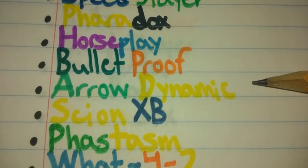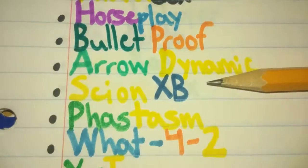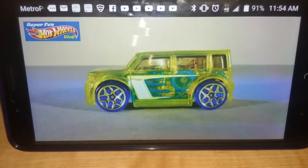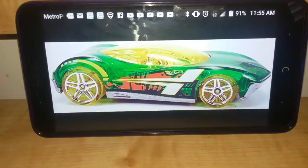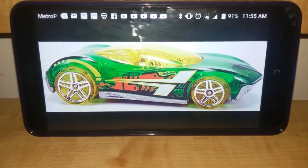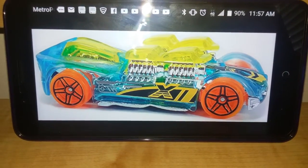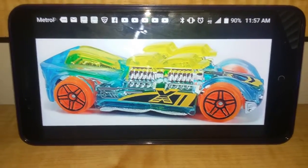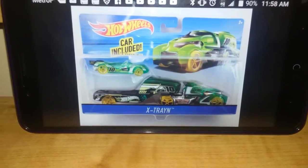X-Racer number 9 is Aerodynamic. I want it in a sea foam green body and yellow wheels. X-Racer number 10 is Cyan XB. I want it in a highlight yellow body and blue wheels. X-Racer number 11 is Fastasm. I want it in a yellow interior, green body, and yellow wheels. X-Racer number 12 is What42? I want it in a light blue body, orange wheels, and yellow interior and engine covers. X-Racer number 13 is X-Train. I want it in a green body and yellow wheels, but I do not want the high-tech missile here.